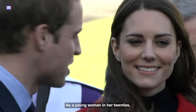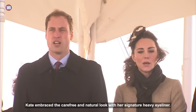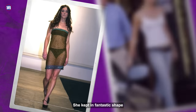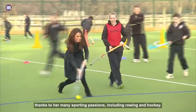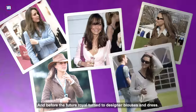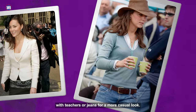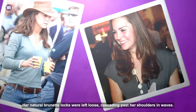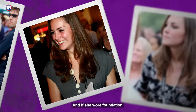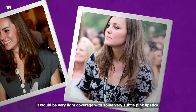As a young woman in her 20s, Kate embraced the carefree and natural look with her signature heavy eyeliner. She kept in fantastic shape thanks to her many sporting passions, including rowing and hockey. Before the future royal turned to designer blouses and dress coats, she was usually seen wearing a smart blazer teamed with a T-dress or jeans for a more casual look. Her natural brunette locks were left loose, cascading past her shoulders in waves, and if she wore foundation it would be very light coverage with some very subtle pink lipstick.